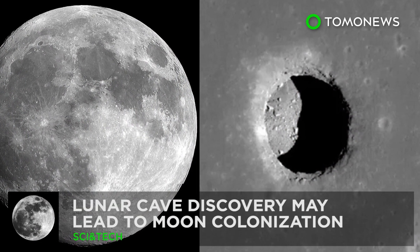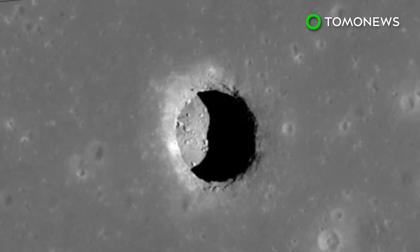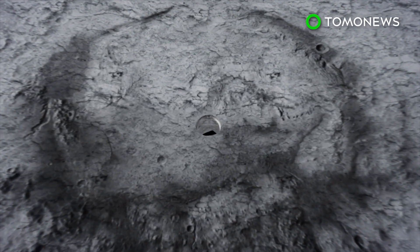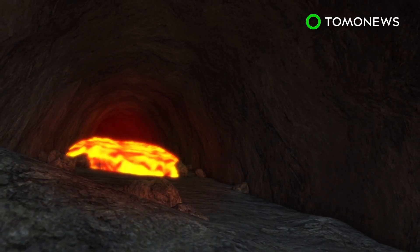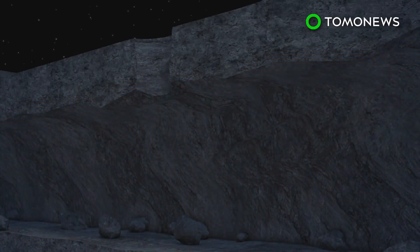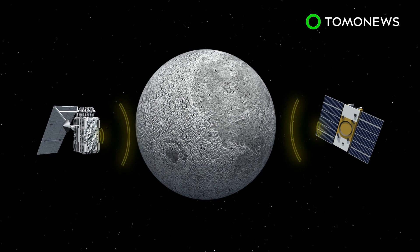Anybody up for some lunar cave diving? Scientists this week may have come across something that could lead to the first-ever human outpost in space. A large and cavernous lava tube was confirmed to exist beneath the surface of the Moon. These tubes are volcanic underground passages formed by flowing lava. Once the flow stops, the tube remains with features similar to a cave. The discovery was made by a team of Japanese and American scientists who used data from the Selene and Grail spacecraft to acoustically map the enormous lava tube.